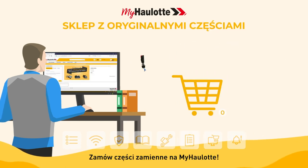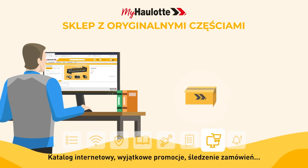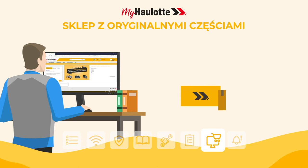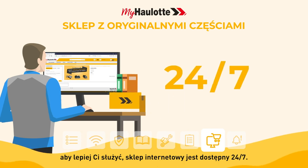Order your spare parts on myhorlot: web catalog, exclusive promotions, order tracking — all to better serve you. The online store is accessible 24/7.